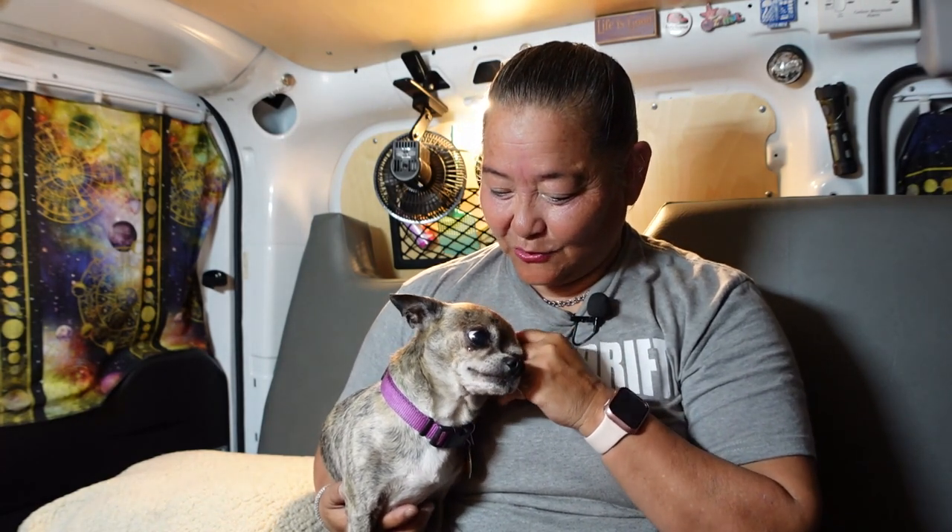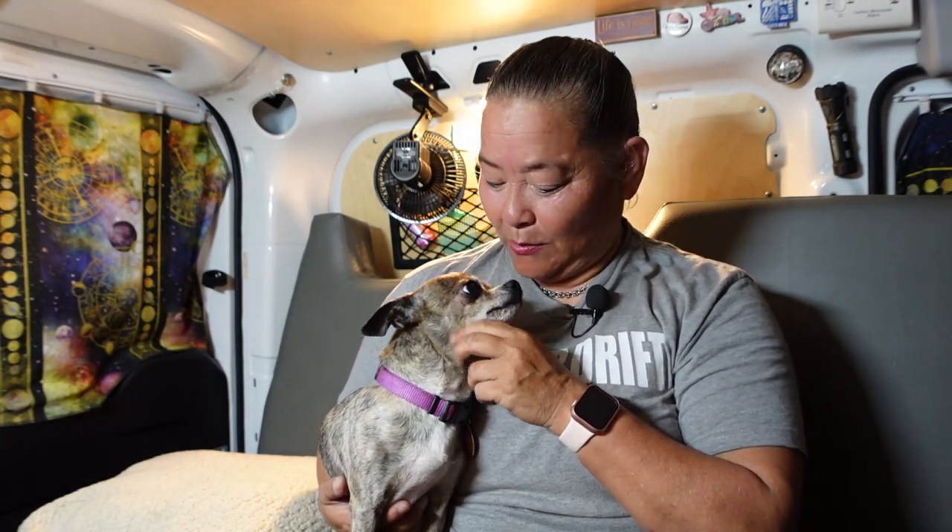Well, thank you for joining us — Zeus and I enjoyed having you. We did talk about the six things in my van: the cab, the kitchen, the living room, storage, electrical, and how we drive and sleep. Thank you so much for joining us — Zeus and I enjoyed having you see our little home on wheels.